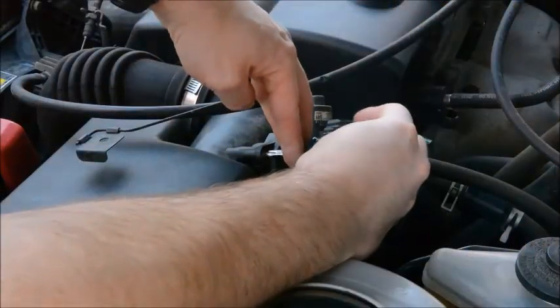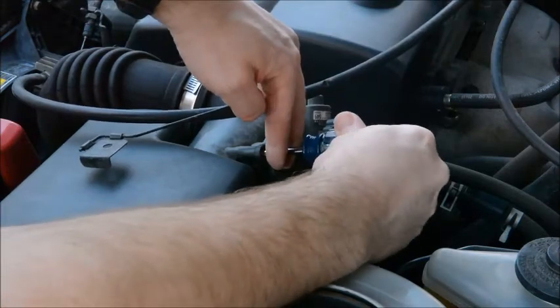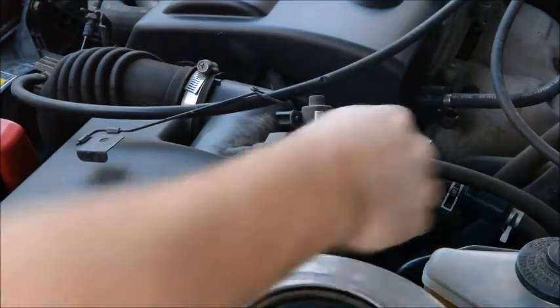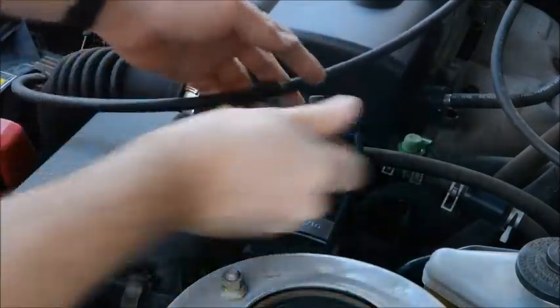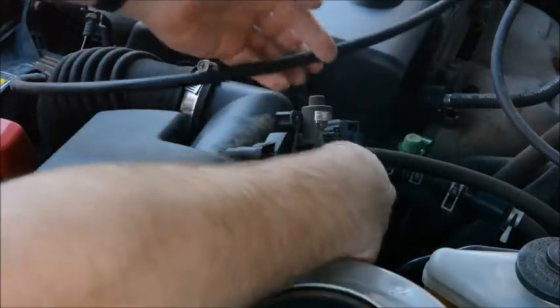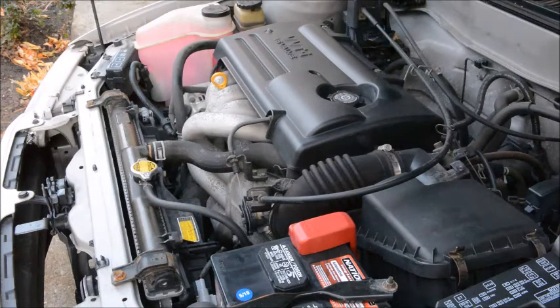We're just going to tighten it up, screw that in, connect the electrical connector, and reinstall the cable retainer for the cruise control. The mass airflow sensor has now been reinstalled. Let's see if the car starts easily.